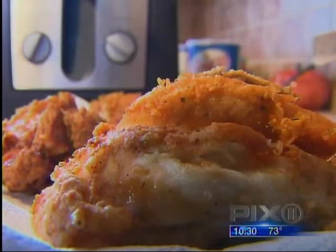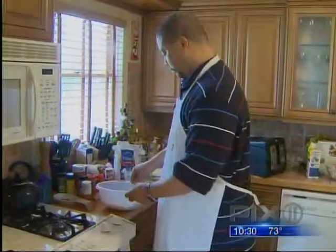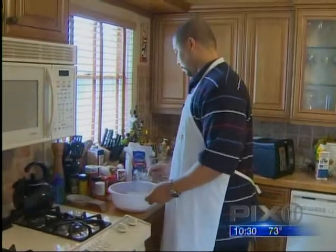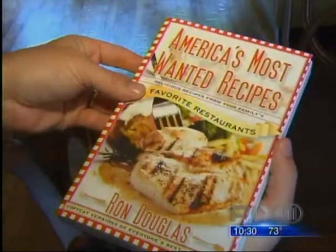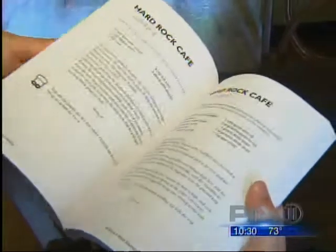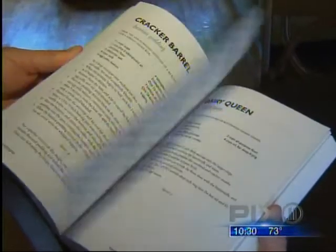KFC says there's only one place to get the original. Ron challenges anyone to tell the difference between his chicken and the Colonel's. He's so into cooking and figuring out what goes into the dishes we love that he left his six-figure Wall Street job to write America's Most Wanted Recipes, revealing how to prepare 200 meals from 57 different eateries, including Applebee's, Denny's, and Cheesecake Factory.